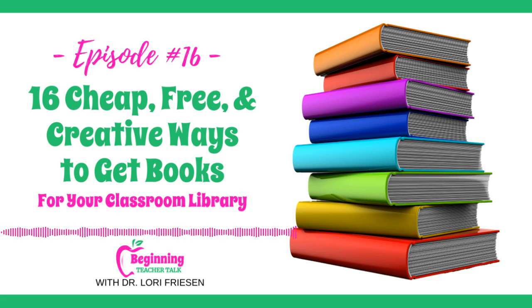Welcome to episode number 16, where we are going to talk about 16 ways to get cheap and free books for your classroom library. I get asked this question a lot in my work with beginning elementary teachers, so I knew I needed to do an entire show all about this topic. Because 16 is a lot, you can grab a copy of these 16 ways in the full show notes at DrLoriFriesen.com in episode number 16.